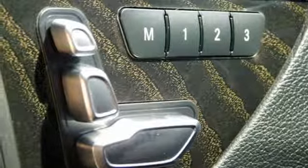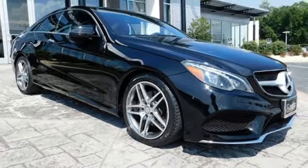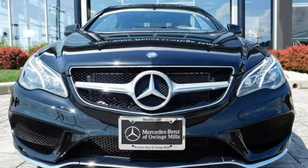Twin-turbo V6 engine, Panorama Express open and close sliding and tilting sunroof, agility control automatic suspension management, and power heated mirrors.